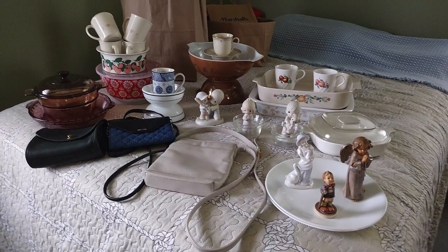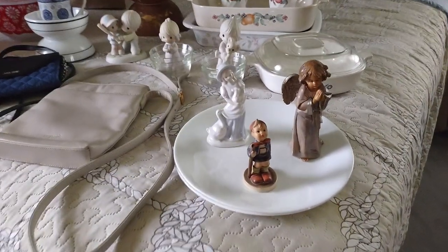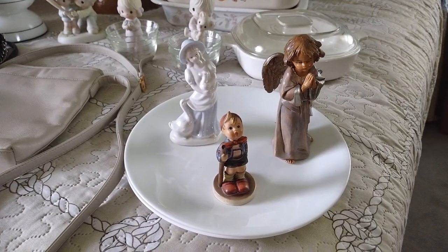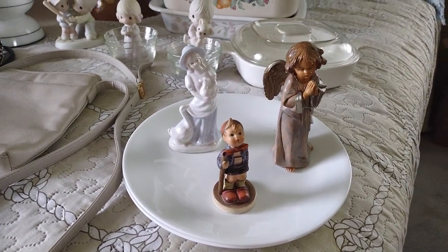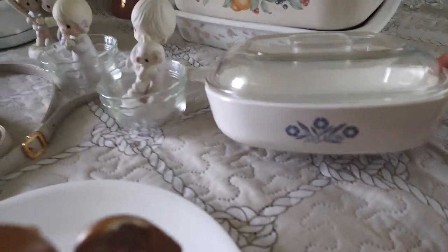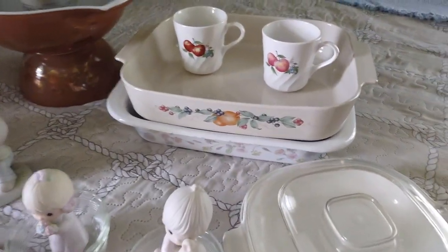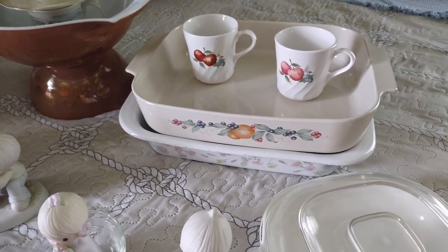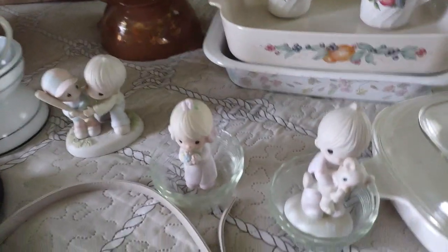These are my new thrift finds. They are assorted — I'll show you my little knickknacks and figurines. This one is like a collectible on a Corelle plate. This is a Corning casserole, a smaller one, just a medium size, and this is for baking of any kind. You can bake anything in it. And here are Corelle cups, and another figurine.